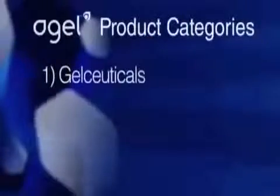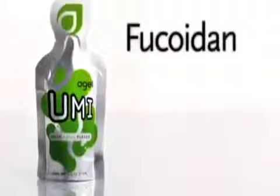This breakthrough began with our gel-ceutical products. Exo, an antioxidant that's equivalent to five servings of fruits and vegetables. Min, a proprietary blend of vitamins and minerals. UMI, powered by Fucoidan to feed your immune system.